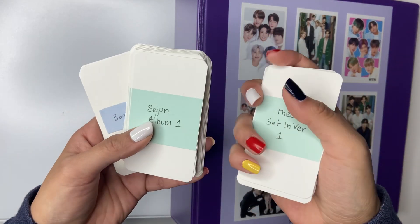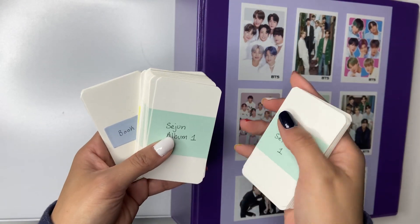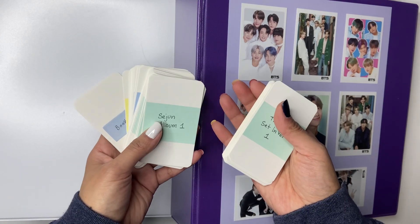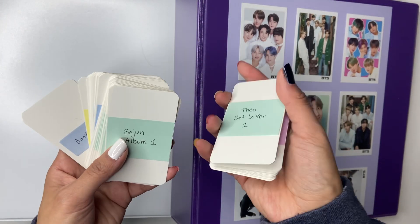Hello and welcome to this video. So today we are finally going to set up my binders. I'm a little late to all of these comebacks, but we have — well, kind of. Anyway...